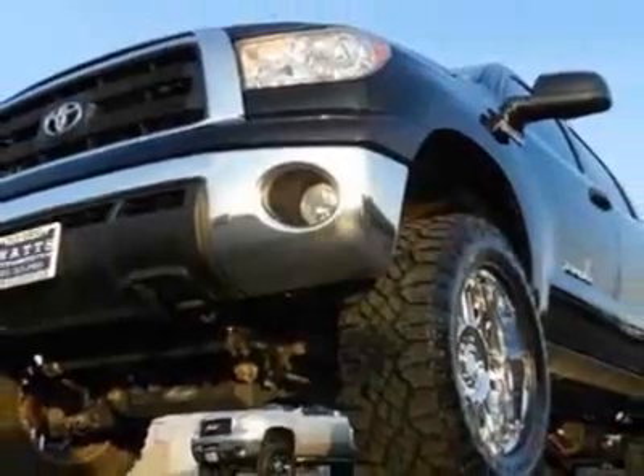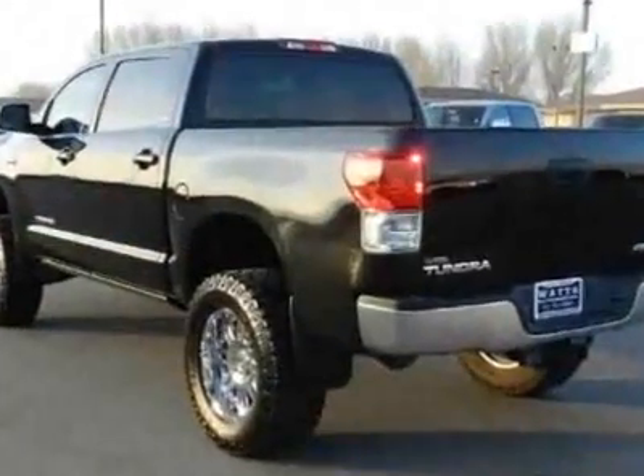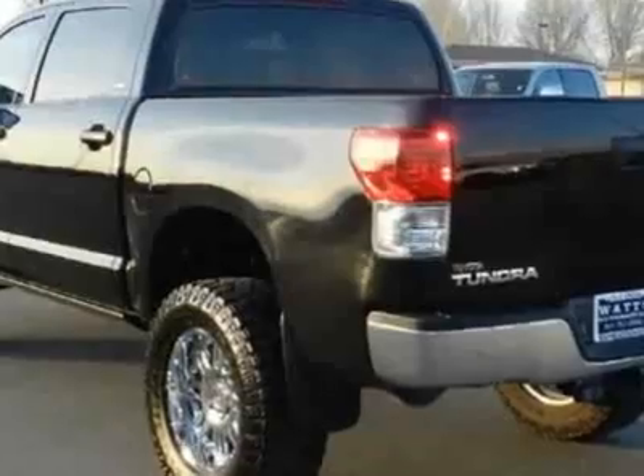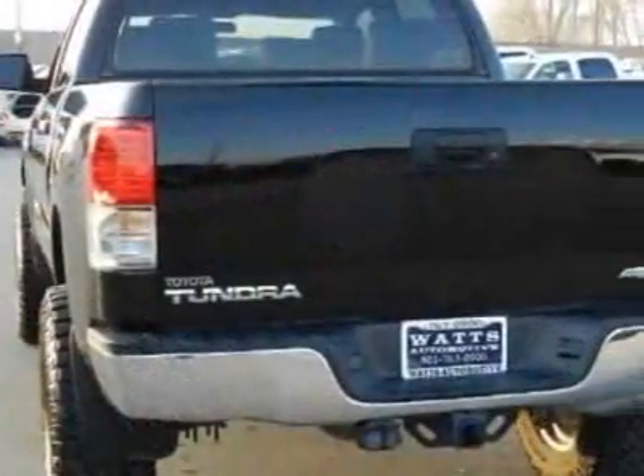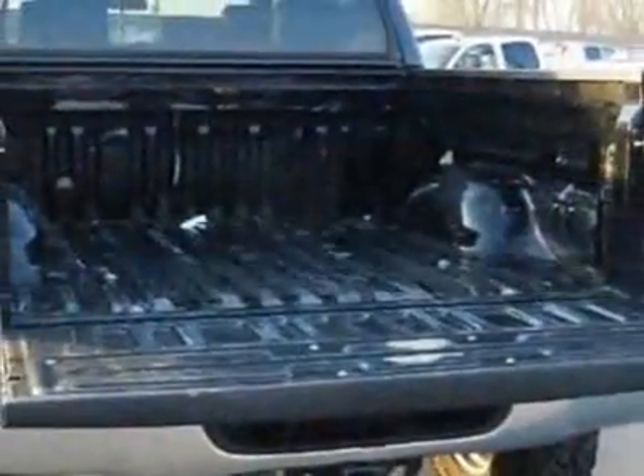This Tundra boasts a 5.7 liter engine and has a 6-speed automatic transmission. Another great feature is that this vehicle uses flex fuel. Additional options for this vehicle include power driver's seat, auxiliary audio input, tow package, and driver airbag.